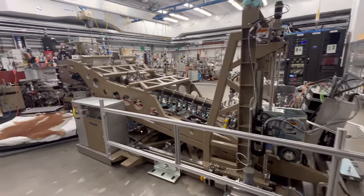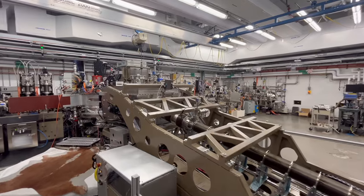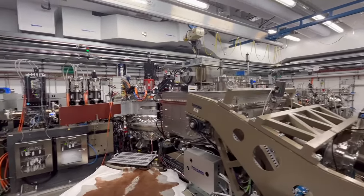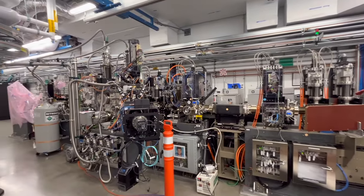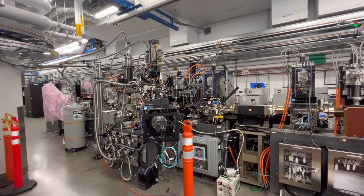Finally, we journey down one of SLAC's utility corridors, lined with infrastructure, electrical cabinets, and equipment required to keep this incredible machine running. Safety barriers and markings guide personnel through these restricted corridors that parallel the buried accelerator beamline.